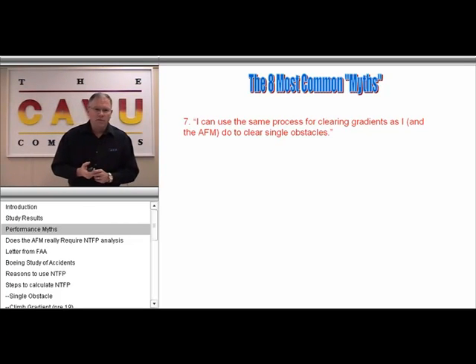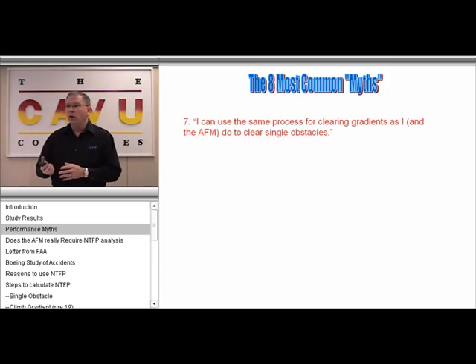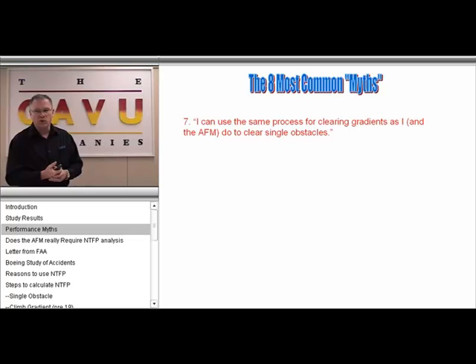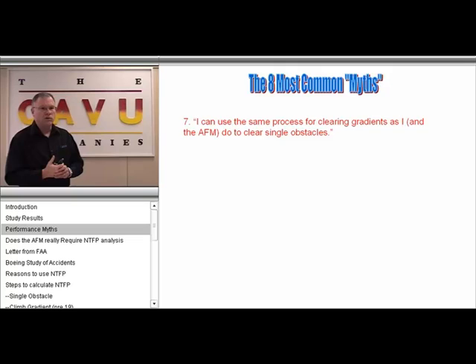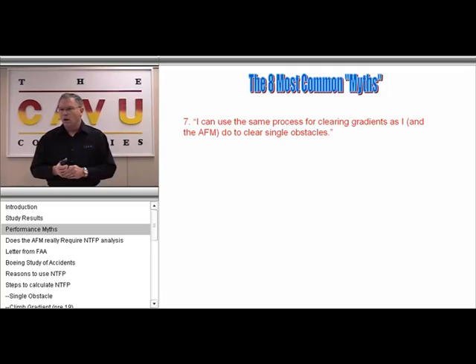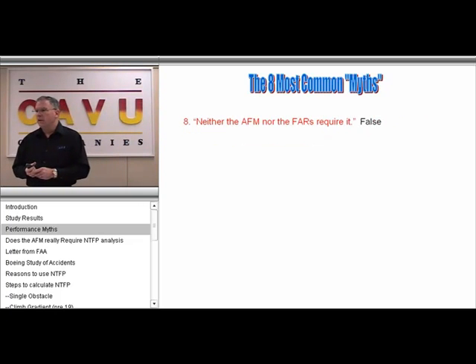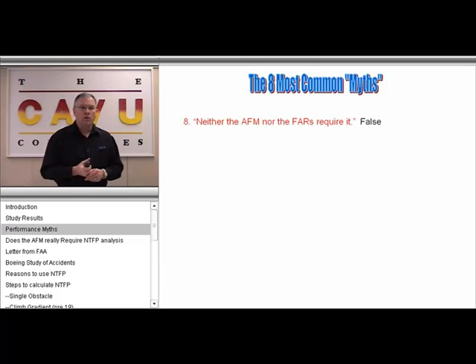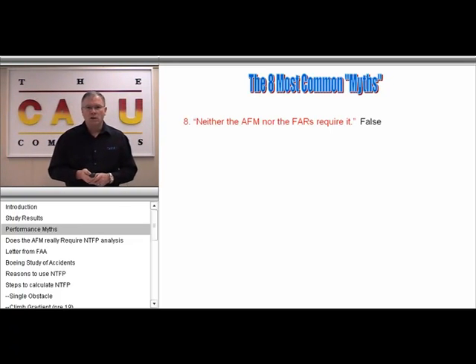Another false premise is that the same process used for clearing a gradient can be applied to clearing a known or single obstacle. Actually, all of the rules dealing with a single obstacle are not valid when dealing with a climb gradient, and we're going to get into that in detail. The last myth is that neither the AFM nor the FARs require the use of a net takeoff profile calculation or a four-segment analysis — and we're going to get into that in some detail.